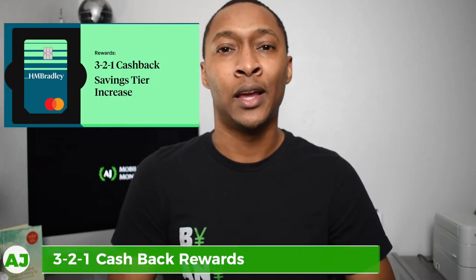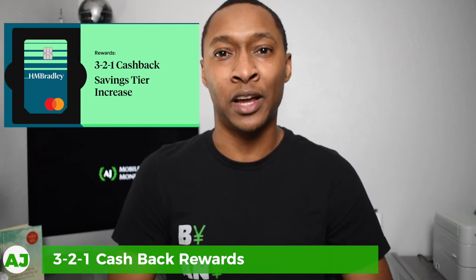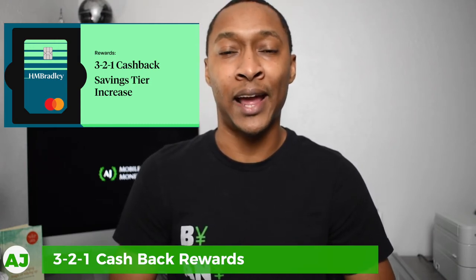Now the next really cool feature — if you've watched any of my videos in the past, you know that I review and like talking about cashback apps, and HM Bradley actually has a cashback feature as well. This feature is called the 3-2-1 cashback rewards program. Not only should you think of HM Bradley as a savings account, but this cashback feature is another reason you may want to open an HM Bradley account.